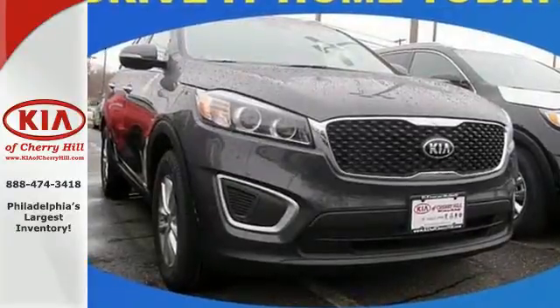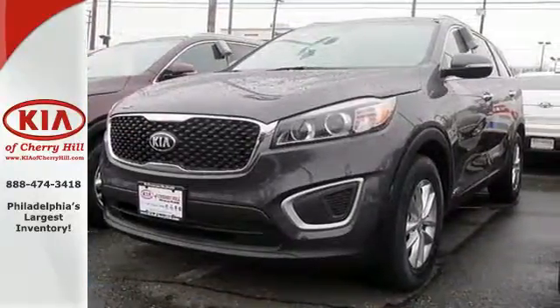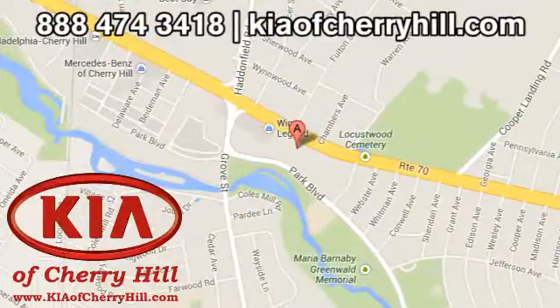Getting away looks good in this Sorento. Test drive it today. Contact Kia of Cherry Hill today at 888-474-3418, or 24/7 at KiaofCherryHill.com.